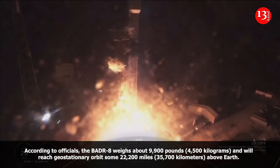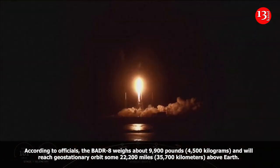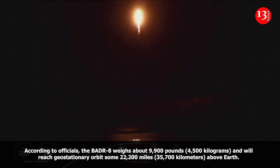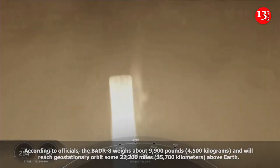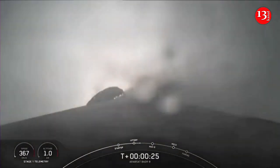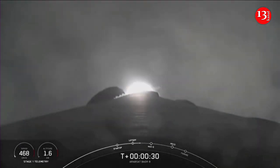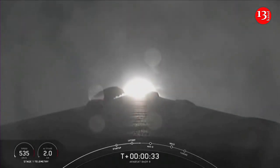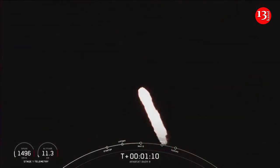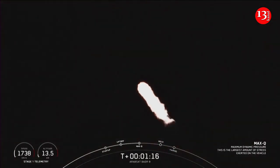Go Elton, go Air 7. Vehicle catching downrange, page 1 engine chamber pressures are nominal. Moving through the clouds there — Falcon 9 has successfully lifted off from pad 40. Max Q.